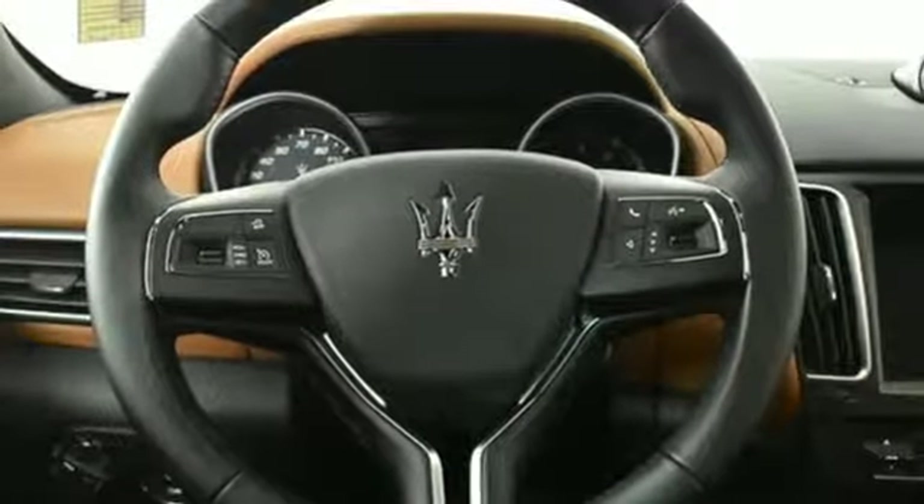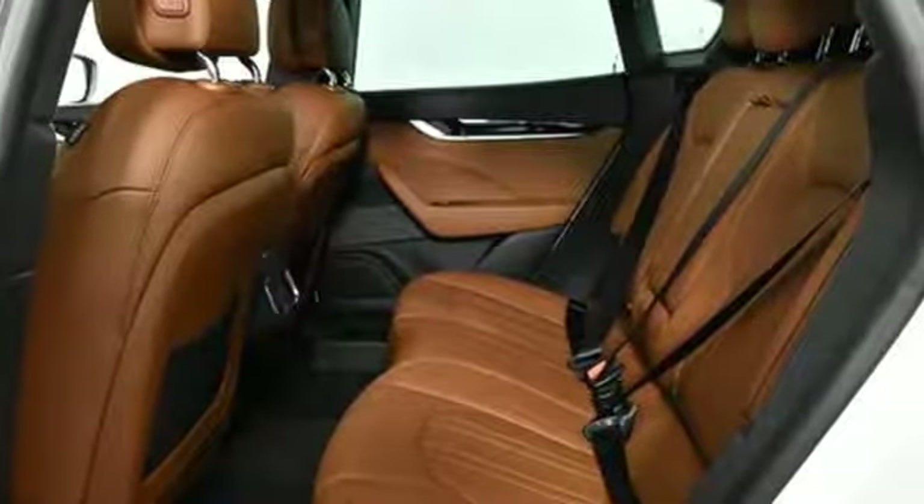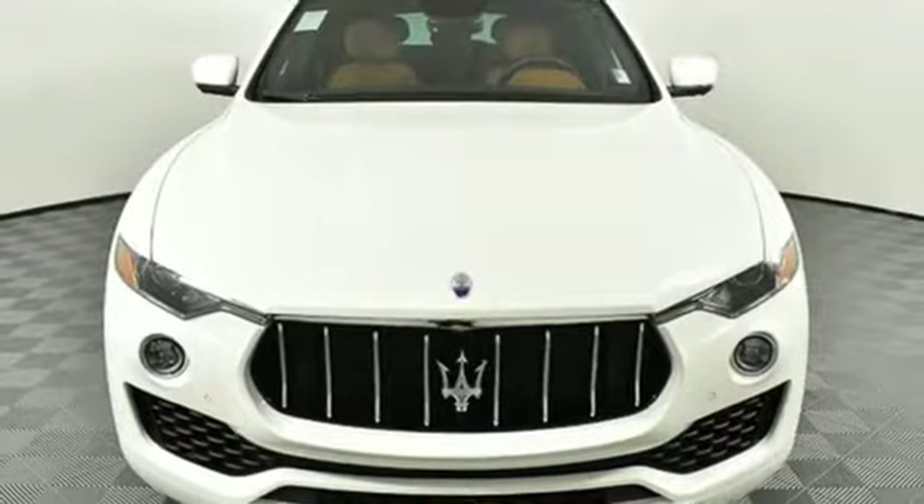A long and glorious heritage can only be that by never living in the past. Maserati continues to push tradition forward. Stop in for a test drive and make it yours today.